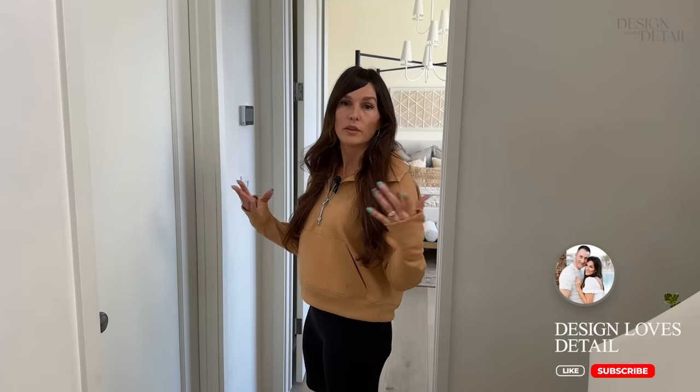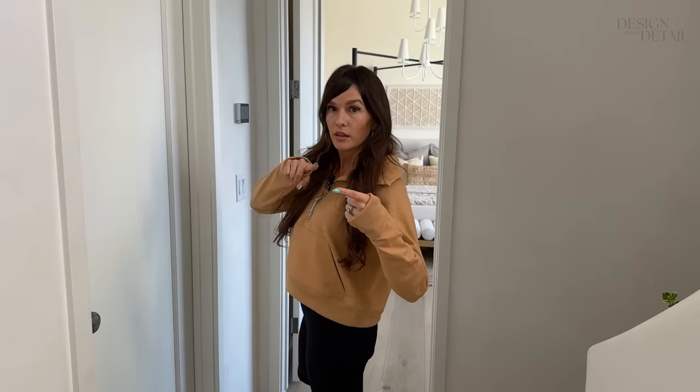If you have not subscribed, be sure you do so that you don't miss future room reveals. If you like new house stuff and house stuff in general, our channel is for you. Subscribe! Okay, let's check it out.